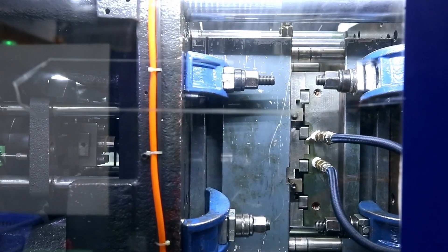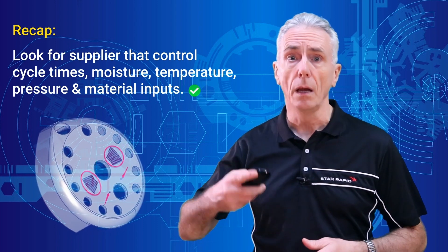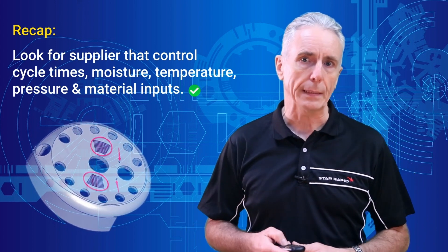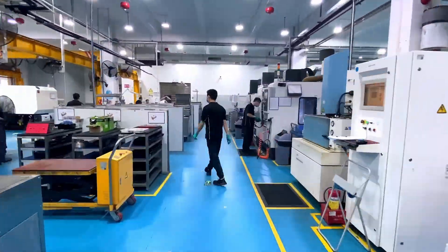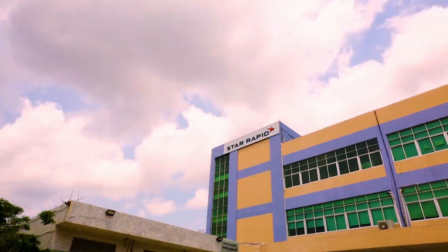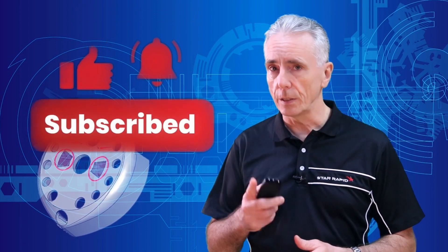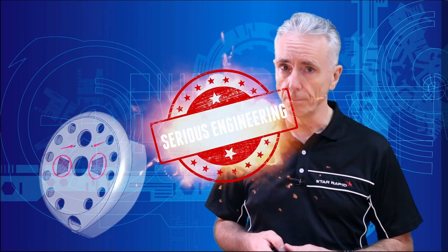To recap, look for suppliers that control cycle times, moisture, temperature, pressure, and material inputs if they're going to offer you the best results for plastic injection molding. Using this knowledge, you're now in a better position to evaluate the performance of your current supply partners. And don't forget, we're always here to help you as well. That's all the time we have for today. Please like, subscribe, and ding the bell. We're the people that do serious engineering for serious engineers.